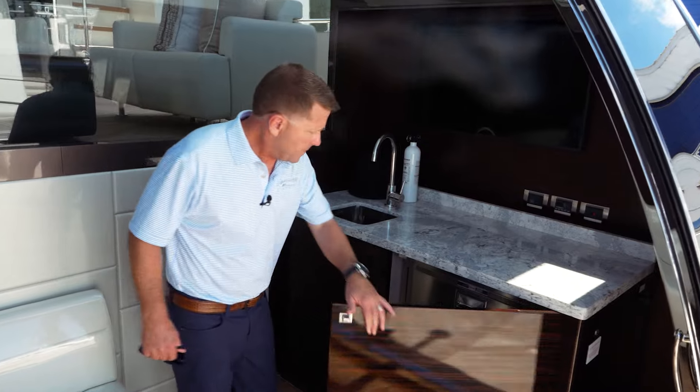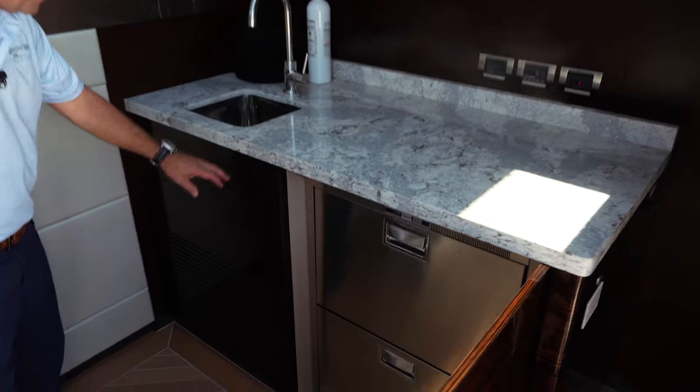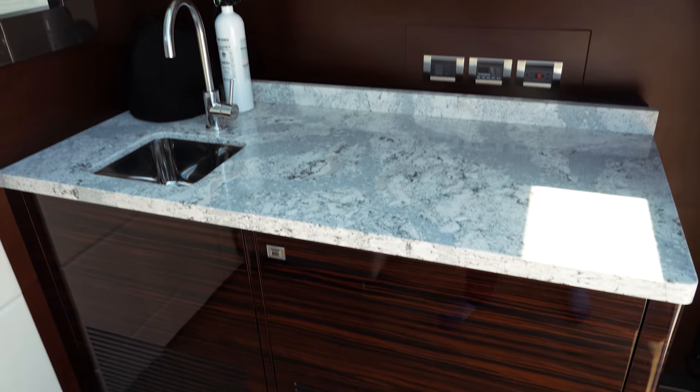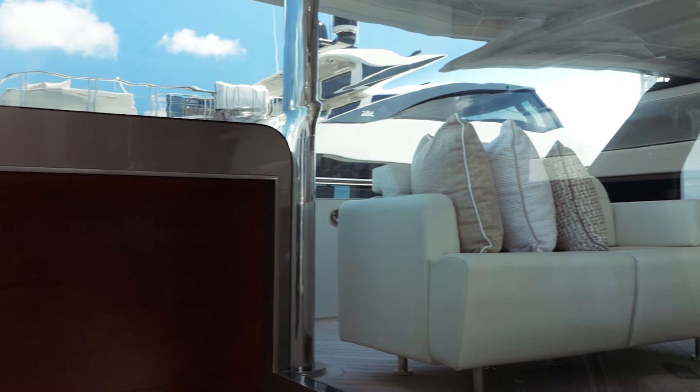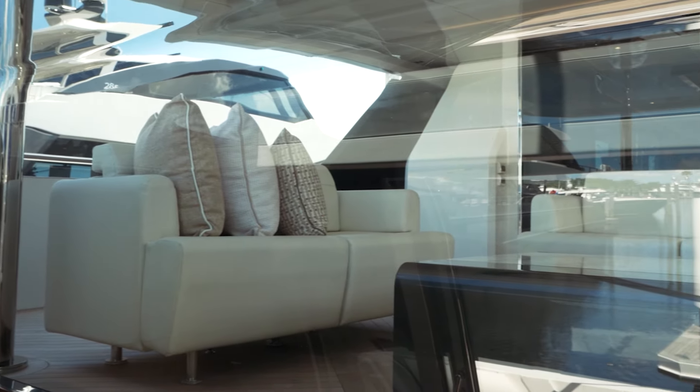You've got your refrigerator with dual drawers, your sink, your TV, and if you look forward, you can see all the way through into your upper aft deck area here, where you have under hard top seating.